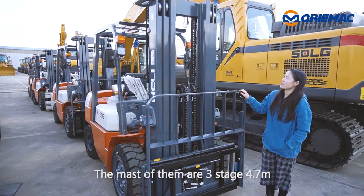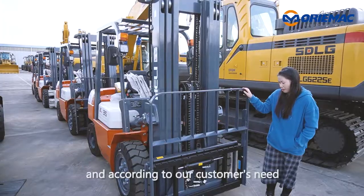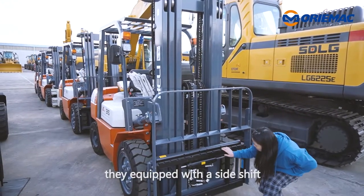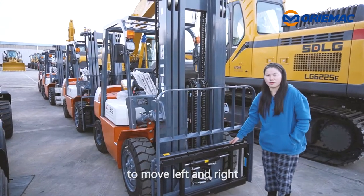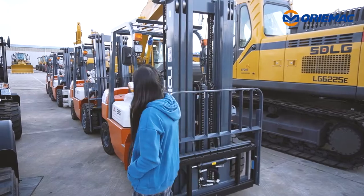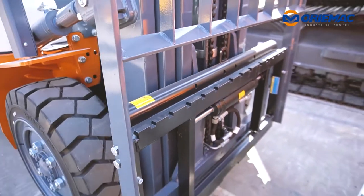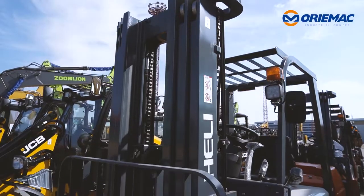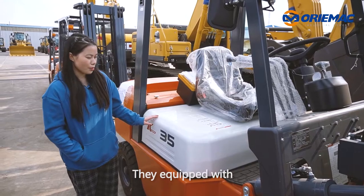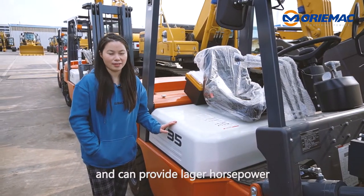The mast is 3-stage, 4.7 meters, and according to our customers' needs, it is equipped with a side shift to move left and right without moving the forklift itself. This is equipped with China's famous bright gentle energies and can provide large horsepower.